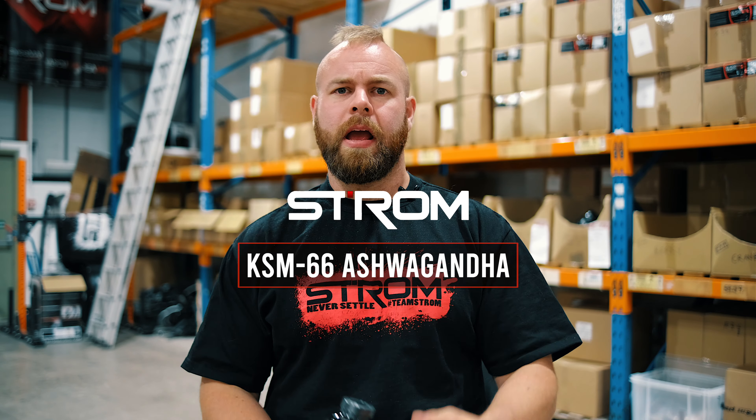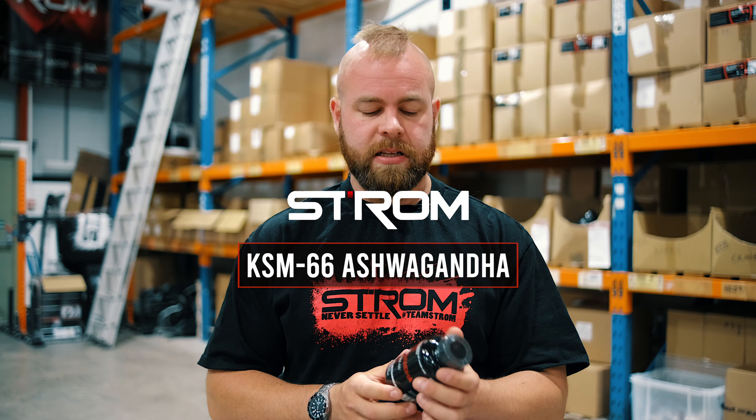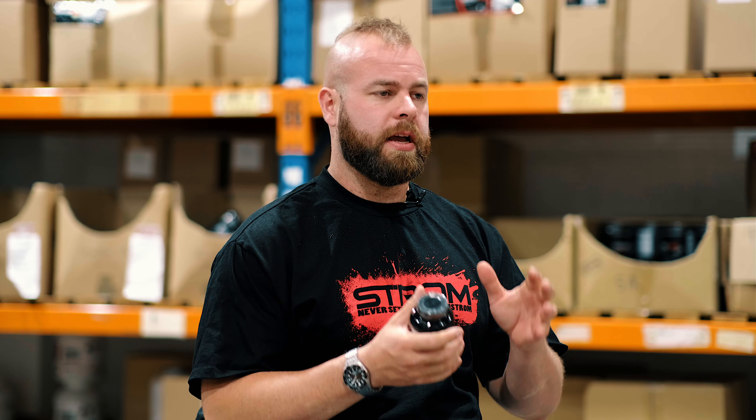Hi, my name is Rick from Strom and today I want to talk about one of our oldest but still best-selling products. It is KSM66 ashwagandha. KSM66 is the patented form of ashwagandha which is produced using a specific extraction process to give a consistent 5% withanolide content.